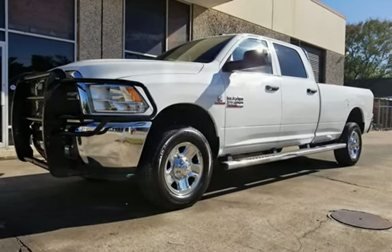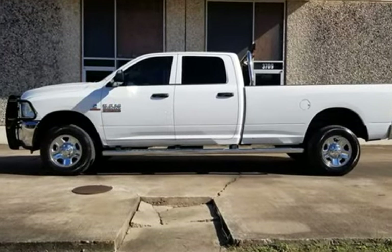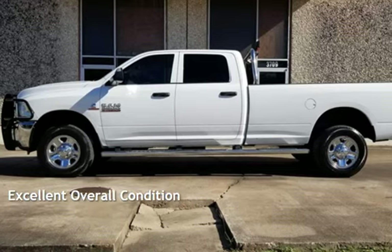This Ram has less than 106,000 miles on the odometer. This vehicle is in excellent overall condition.